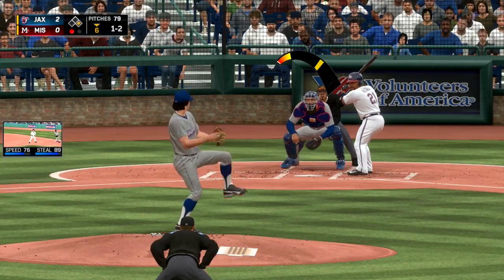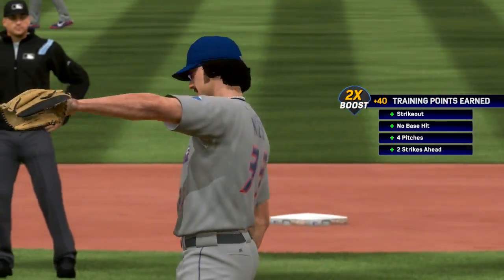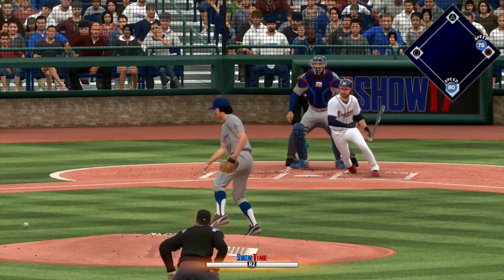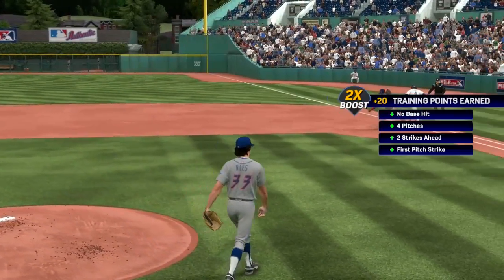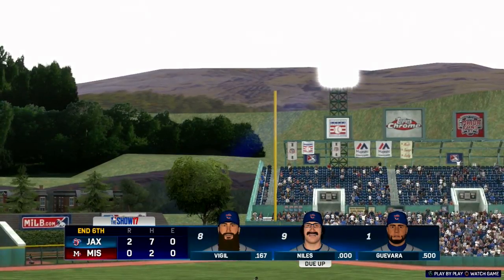Bottom half of the sixth, with a runner on first. He gets a man to strike out for two outs with the runner on first. On a 1-2 count to the next batter, he's going to ground the curveball to second base. Fire over to first — nice scoop by the first baseman — and still no runs come across for Mississippi.